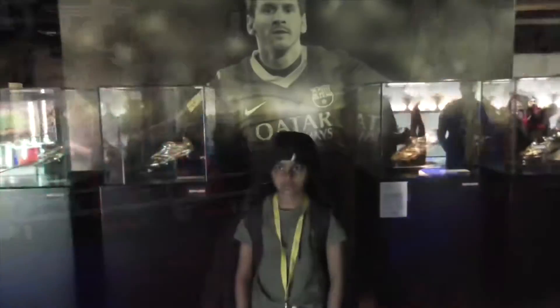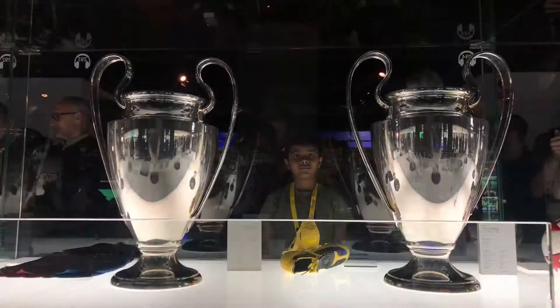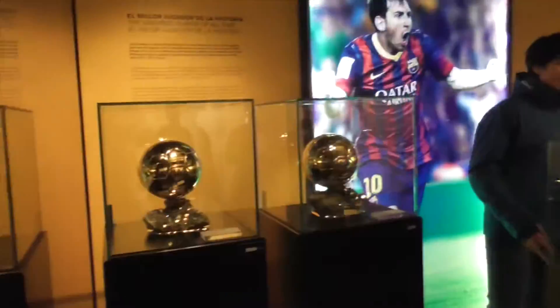Some of the best players have played for FC Barcelona. Most of the players of the World Cup winning team also played for FC Barcelona. But there is one special player — Messi. Messi has a dedicated personal space in the museum.